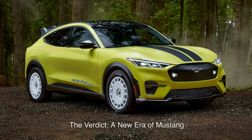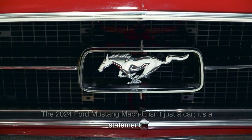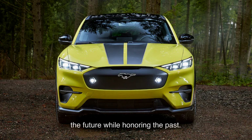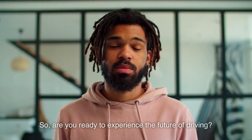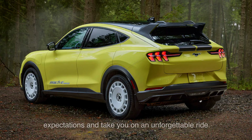The 2024 Ford Mustang Mach-E isn't just a car — it's a statement. It's for those who dare to be different, who embrace the future while honoring the past. Whether you're an eco-conscious driver looking to reduce your carbon footprint or a speed enthusiast craving that electric thrill, the Mach-E delivers on all fronts. Are you ready to experience the future of driving? The Mustang Mach-E is here to redefine your expectations and take you on an unforgettable ride.